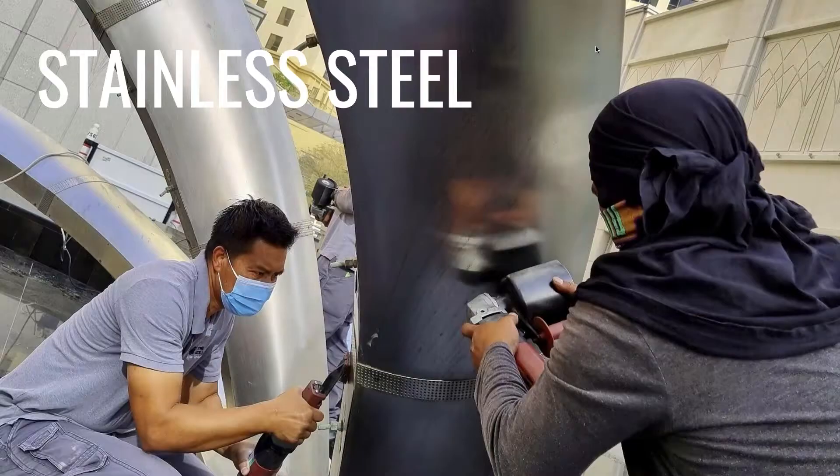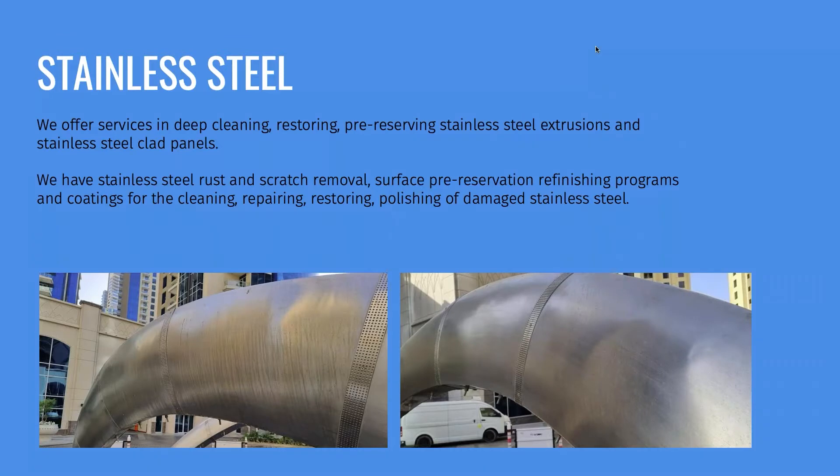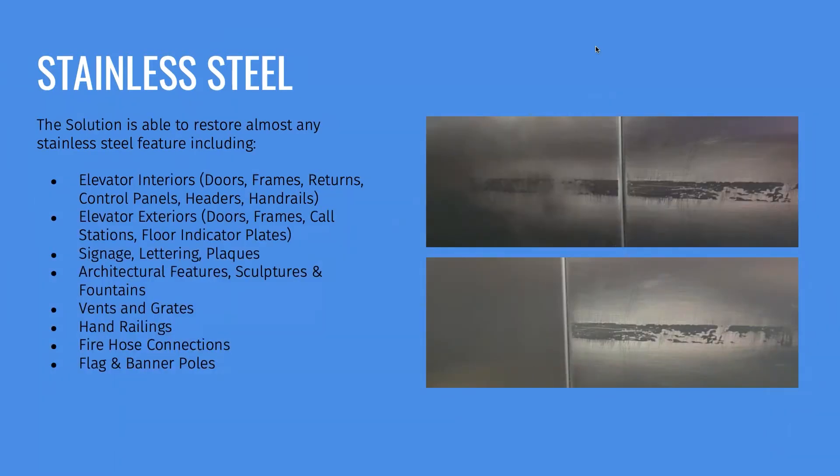During the presentation I will show you some before and after photos of what we can do. On stainless steel, we can repair scratches and corrosion. The only thing we cannot do on stainless steel is dents — nobody in the world, as far as I know, can do dents. For example, if you have elevator cladding badly damaged during its life cycle, on the top photo you will see the damage, and on the bottom photo you can see we repaired it. Important to understand is that during our processes we do not remove anything — everything we do is on-site. We go to the site, go into the elevator, we do our magic, and then we go out again.